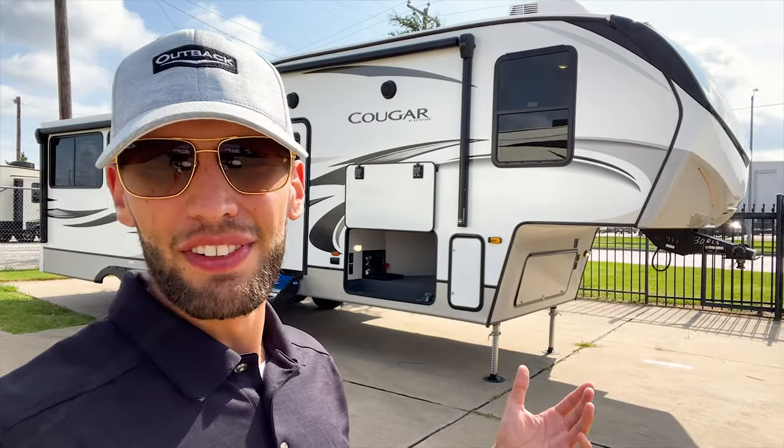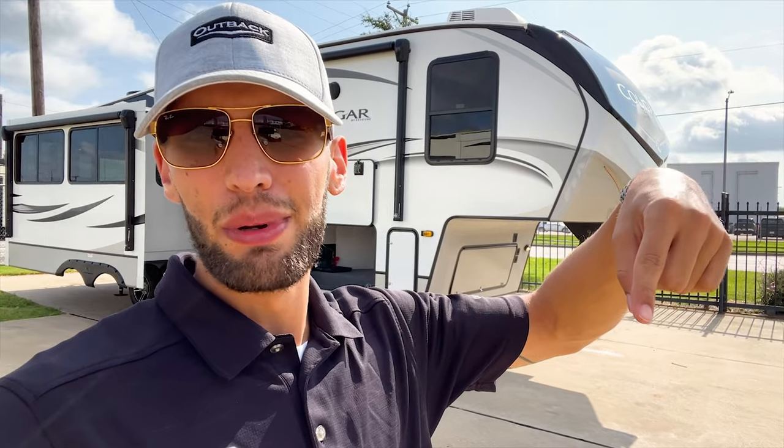Welcome back to another video. Before we get started, hit the like and subscribe button down below and check out my Instagram and TikTok pages for more short-form RV walkthrough content.